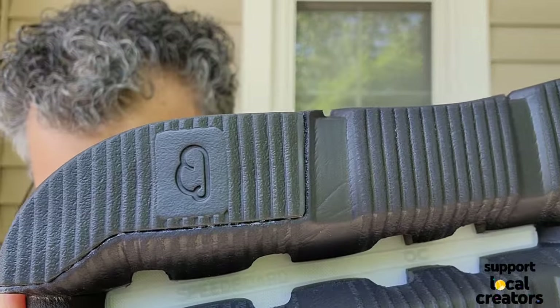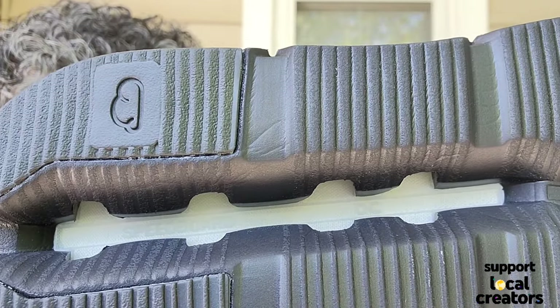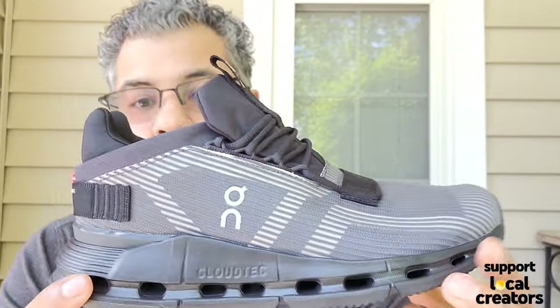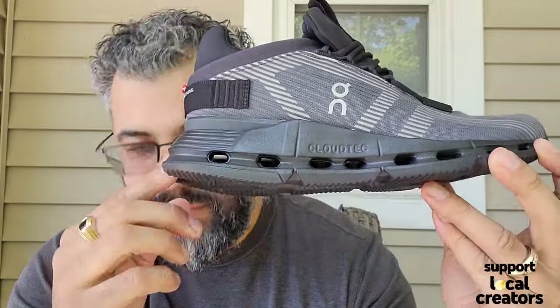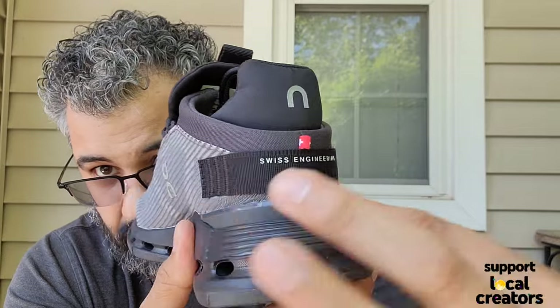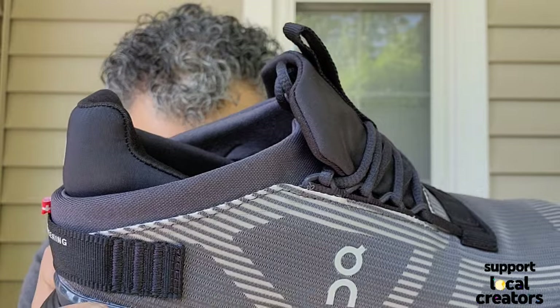You've got black rubber on the outsole with a whole bunch of lines for grip, your little cloud logo, and then what they call the speed board — I can't really make it out. It says ON right here, you've got your ON branding, and then your CloudTec pods — you can see right through them. There are little ridges on the heel area and a little heel counter back there, plus a small plastic piece above it.